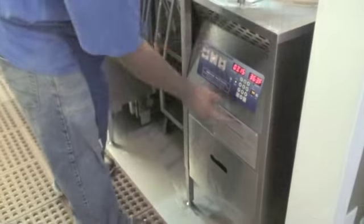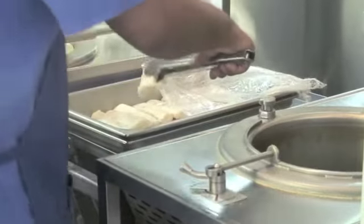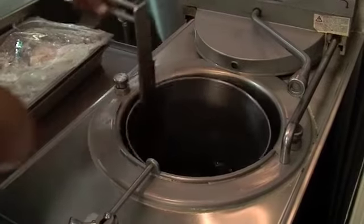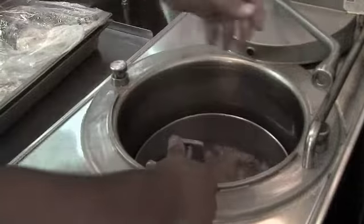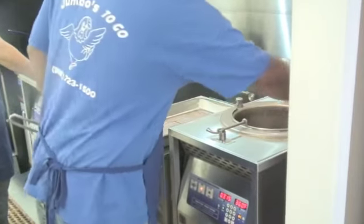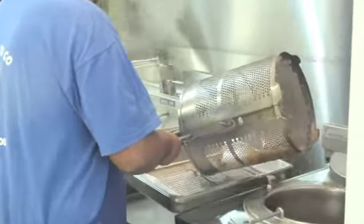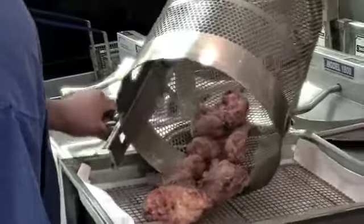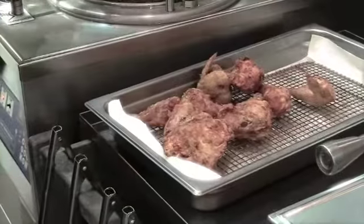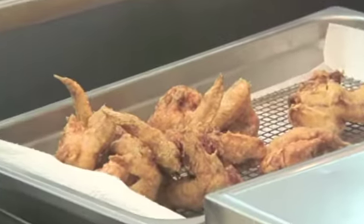The broaster is the way that we do chicken — it's a fry but yet we steam it. It's like your grandmother's old pressure cooker. Once you close the lid and lock the mechanism, the chicken will actually flow around in a circular direction, all the while it's cooking for 11 minutes. And that is our product: golden brown and moist.